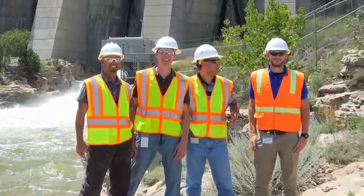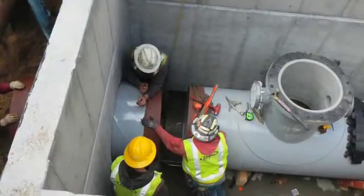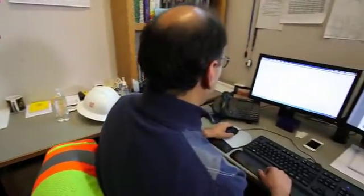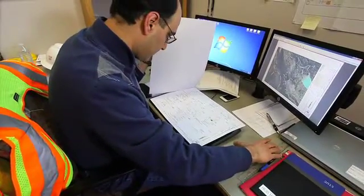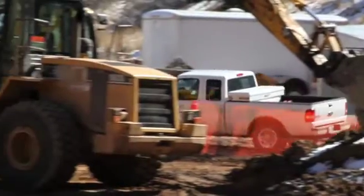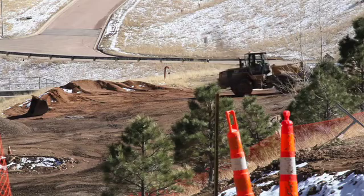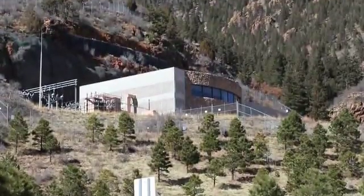Working for utilities gives us a very unique opportunity, which is ownership. We own our design. We design the system, we construct the system, we operate the system. It's our system, and we are very proud of what we do from the first day when we begin the design to the day when we provide clean water for our people in the city.